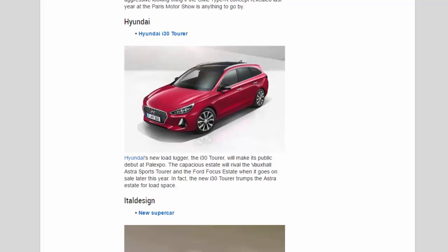Hyundai: Hyundai's new load-lugger, the i30 Tourer, will make its public debut at Palexpo. The capacious estate will rival the Vauxhall Astra Sports Tourer and the Ford Focus Estate when it goes on sale later this year. In fact, the new i30 Tourer trumps the Astra Estate for load space.